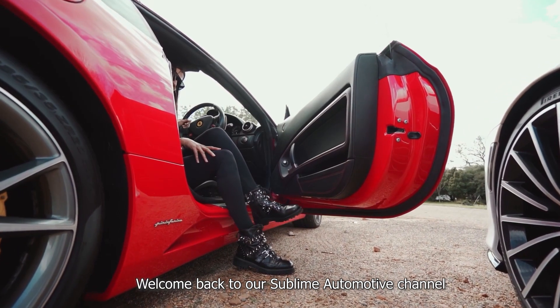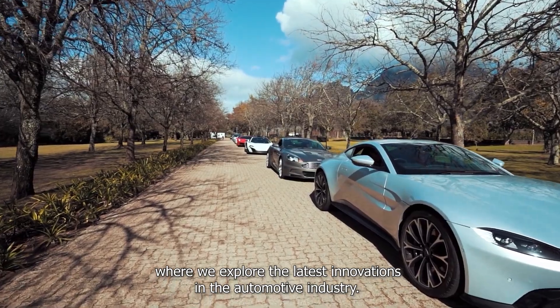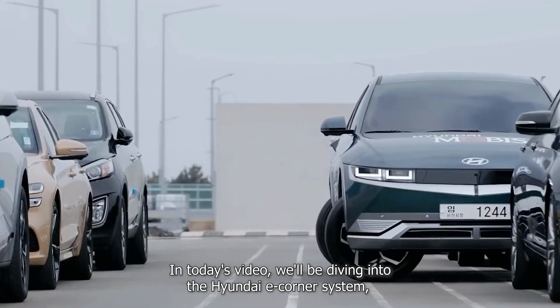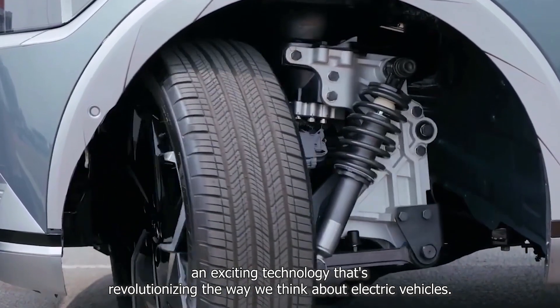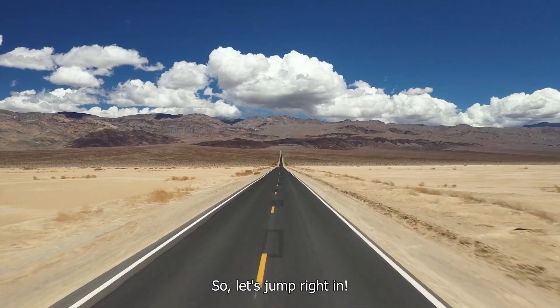Welcome back to our Sublime Automotive channel, where we explore the latest innovations in the automotive industry. In today's video, we'll be diving into the Hyundai eCorner system, an exciting technology that's revolutionizing the way we think about electric vehicles. So let's jump right in.